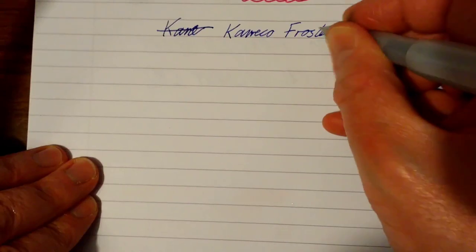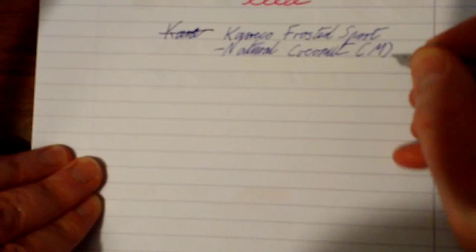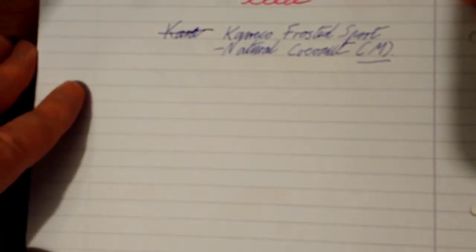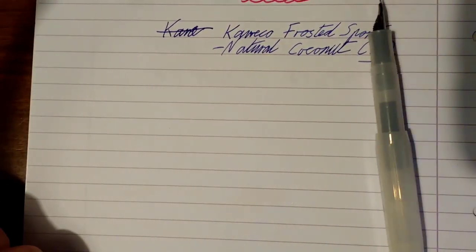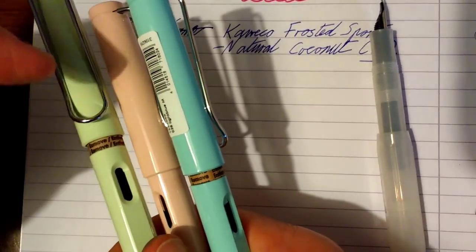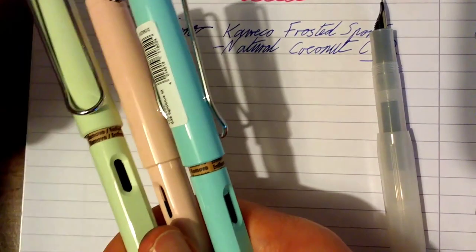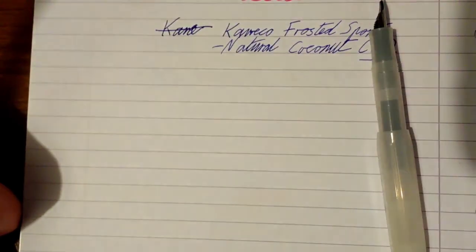So let's do a writing sample. Caveco Frosted Sport, Natural Coconut. This one is a medium nib. Lamy Safari nibs are all interchangeable — so if you get a broad and a fine, you can swap them around. If you wanted to buy all three pens this year and want some variety, get fine, medium and broad — and if you want to swap a nib into a different Lamy Safari, you can do that. The Caveco nibs are also available to swap, but not quite as straightforward.